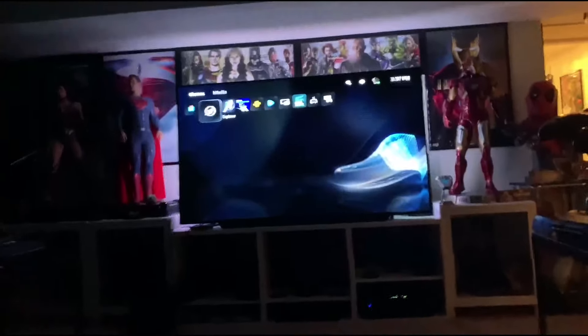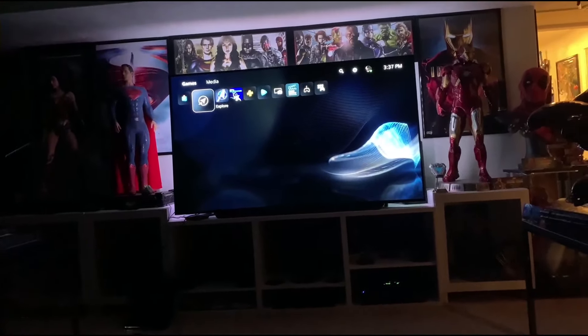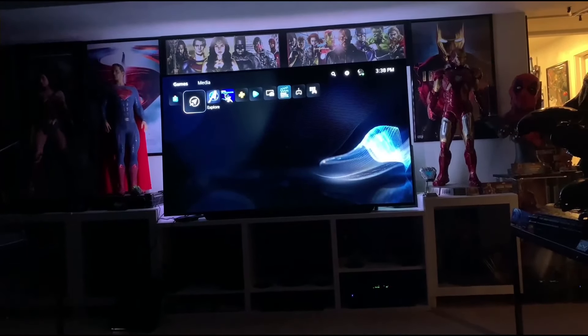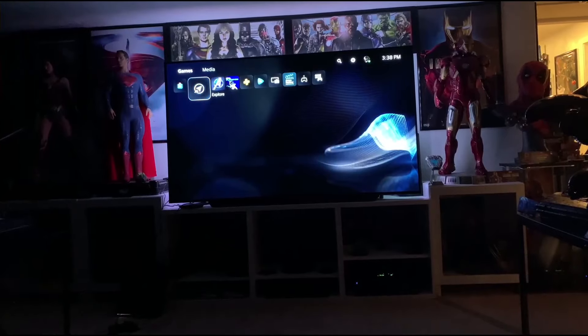The PS5 is absolutely amazing — I'm super stoked to have this. I can't wait to play Miles Morales and Demon's Souls. I'm a huge gamer. Thank you all for watching this video, I'll see you guys tomorrow — got some great content coming shortly. Like, comment, subscribe. Have a great day!